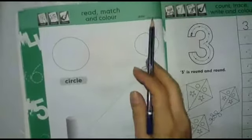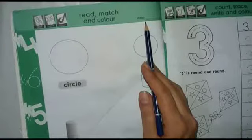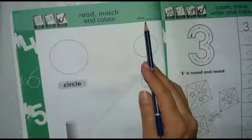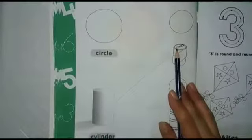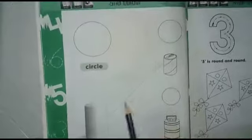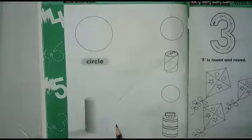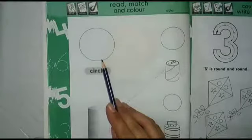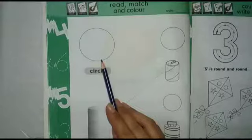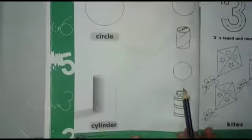Dear kids, can you tell me what you see in this picture? Yes, these are shapes. Can you tell me what is this? This is a circle. What is this? Circle. And circle is a circle — round, round, round, circle is a circle.